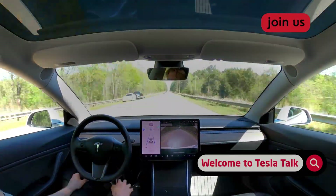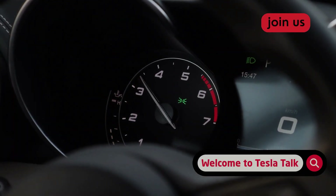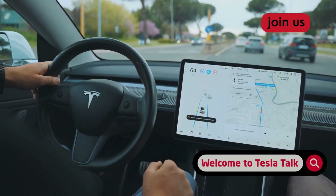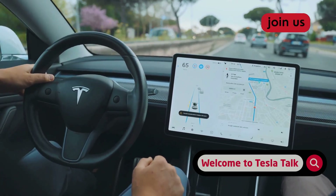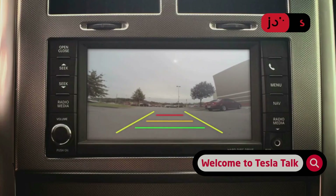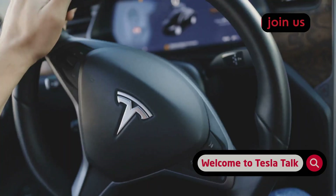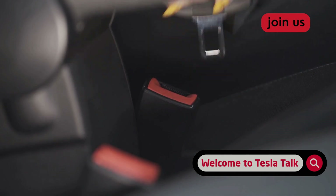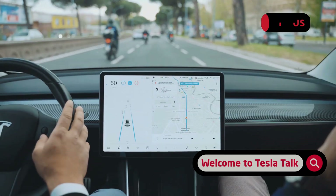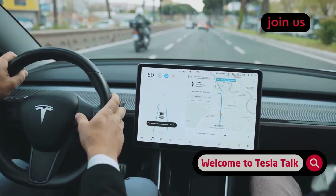Imagine a demerit system for your driving attentiveness, but now the points you accumulate take much longer to disappear. The core function of FSD hasn't changed, but the rules of the game have. This update underscores Tesla's push to ensure drivers remain vigilant and engaged, even when the car is doing most of the work. They are tightening the leash to reinforce that FSD is still a level 2 driver assist system, not a fully autonomous one.